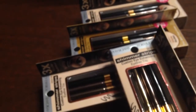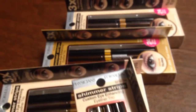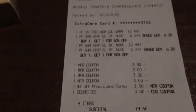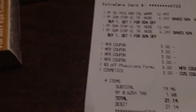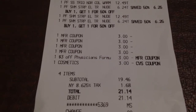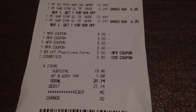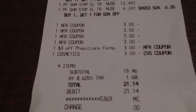The next transaction was Physician's Formula. I bought the Shimmering Strips — they're for your eyes, Eyeliner Trio Makeup. I bought four of those. When you buy one, you get one 50% off. I used four $3 coupons I had for the Physician's Formula. Then I had two manufacturer's coupons from the red box: $3 off one Physician's Formula product and $3 off any cosmetics. That came to $19.46, but I did get the $10 gift card.